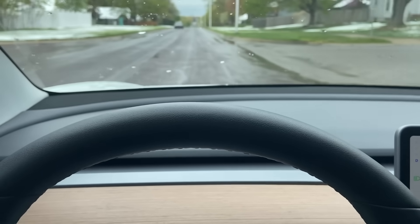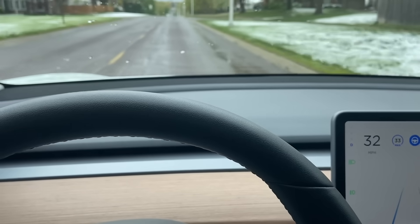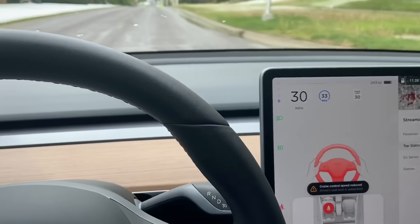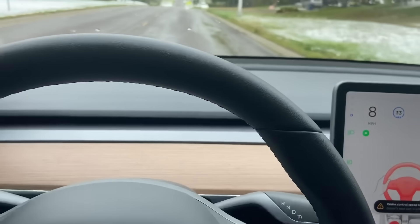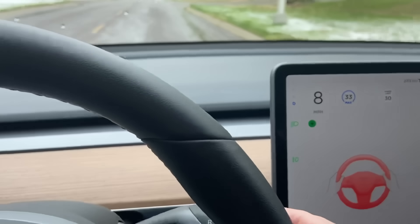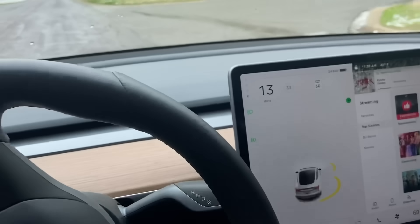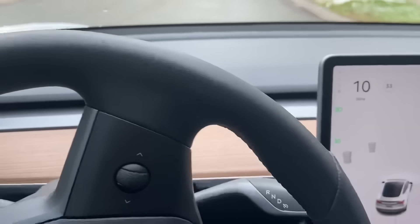Autopilot's on. Now what I'm going to do is take my seat belt off. The car is stopping — the car is pulling over to the side of the road and stopping. I'll put my seat belt back on and turn down the street. There you go.